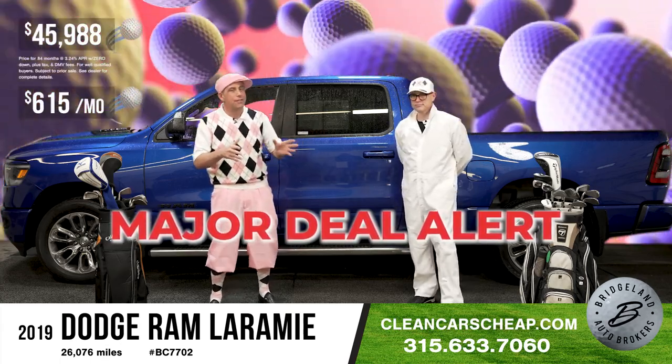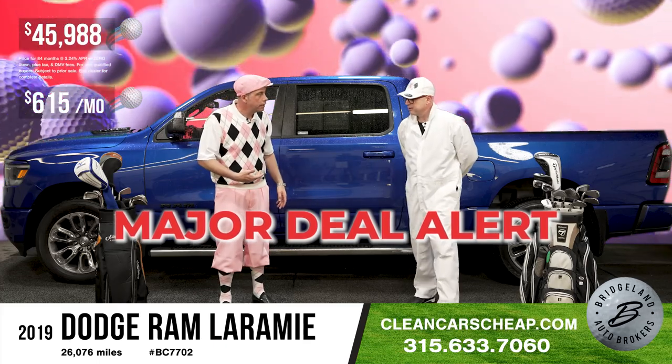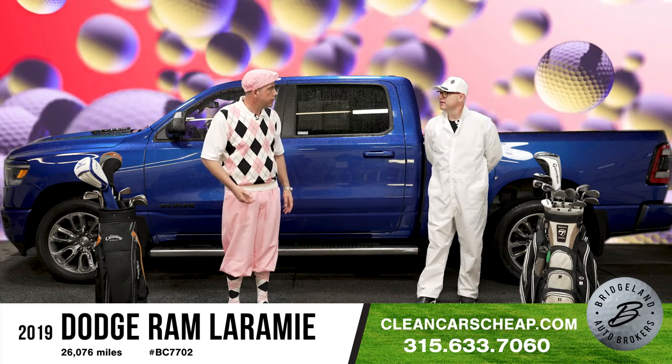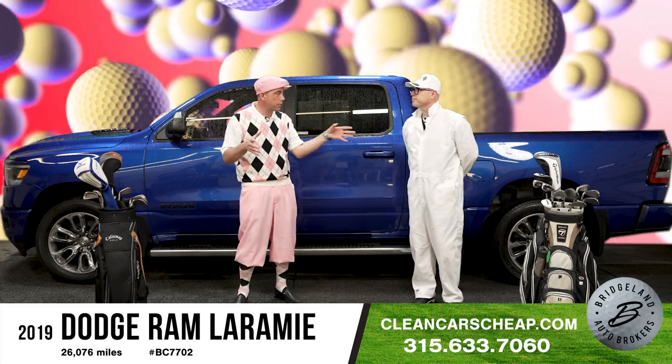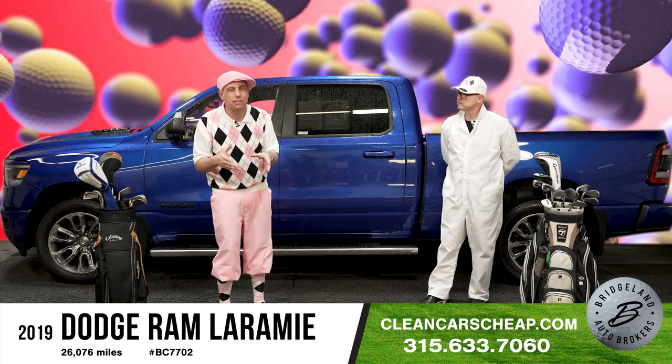We're doing that because it's been on the lot a while — this one got away from me a little bit, so we made it up with a discount. If you're looking for a beautiful truck and want to buy it under the money — under what you should pay — it's got only 26,000 miles on it.